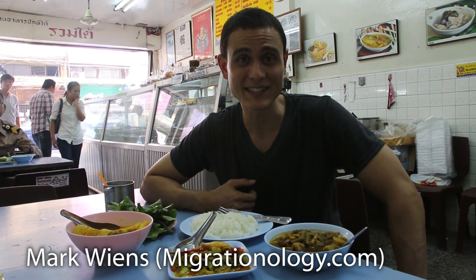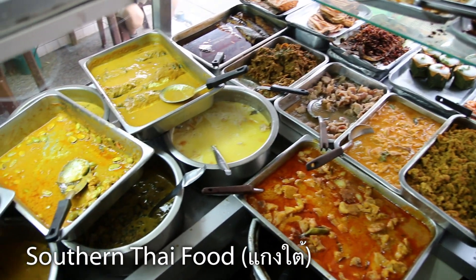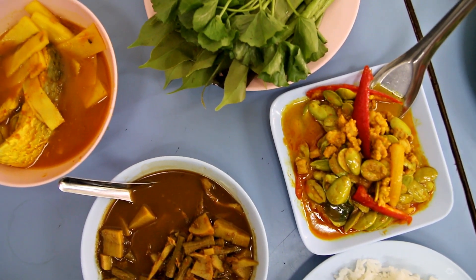Hey guys, it's Mark Wiens here in Bangkok, Thailand, and I am at probably my favorite restaurant in all of Bangkok. It's called Lan Hruam Thai.